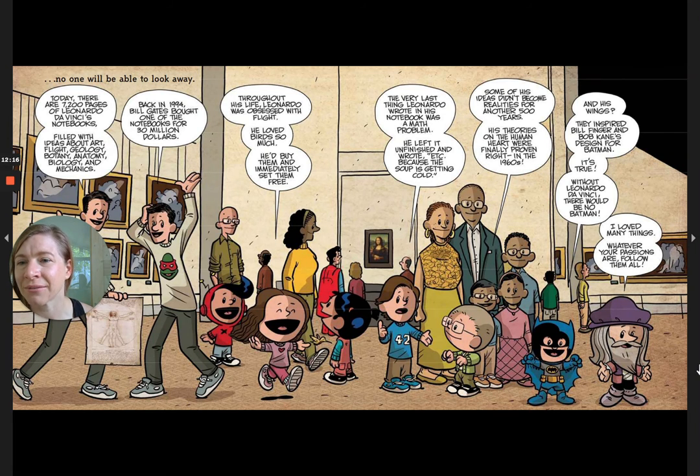Today there are 7,200 pages of Leonardo da Vinci's notebooks filled with ideas about art, flight, geology, botany, anatomy, biology, and mechanics. Look down here — that's the Vitruvian Man I mentioned.